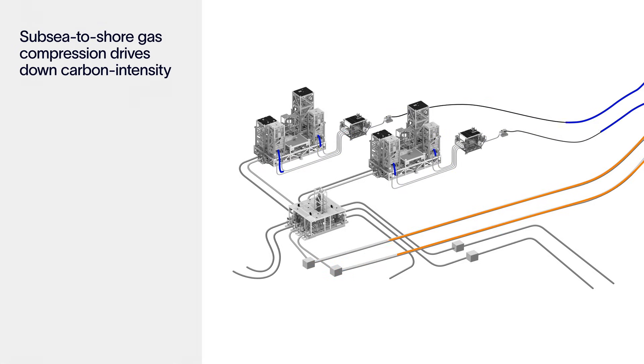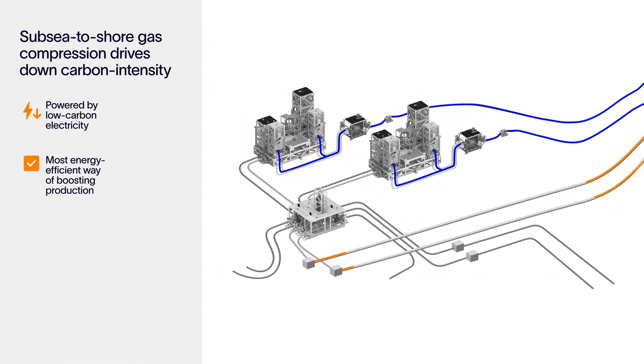In the case of Ormen Langer, the electricity used to power the system is coming from the Norwegian grid, which is produced from renewable sources of energy. The combination of low carbon electricity with efficient boosting methods enables significant reduction in emissions per gas produced.